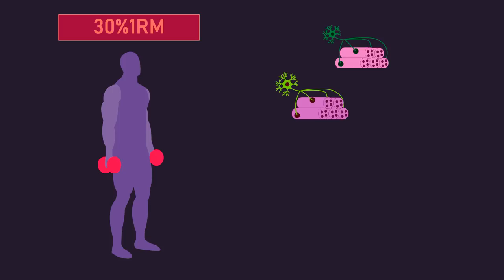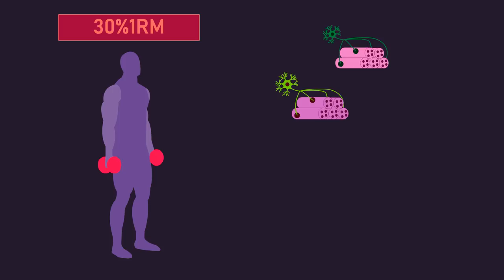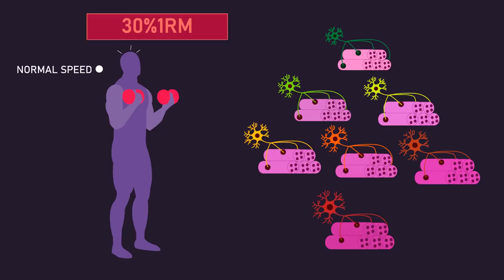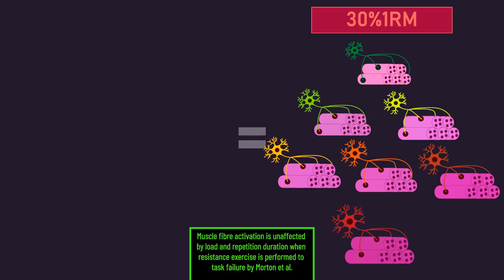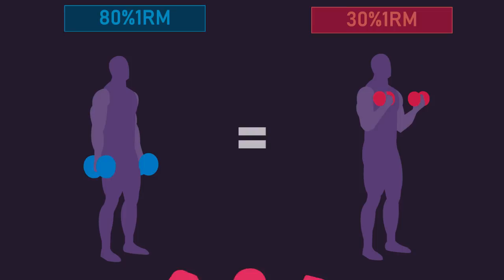Light loads, like a 30% 1-rep max load, predominantly only require slow motor unit recruitment initially, as the muscle only needs to produce low forces. But as you continue performing repetitions and get closer and closer to failure, those fast motor units get recruited. Ultimately, overall motor unit recruitment ends up being similar to what's achieved with heavier loads, thus meaning you stimulate a similar number of muscle fibers, partly explaining the similar muscle growth observed between light and heavy loads.